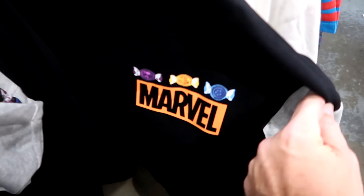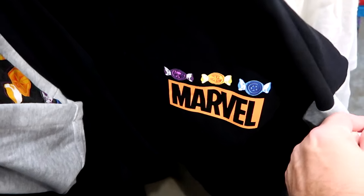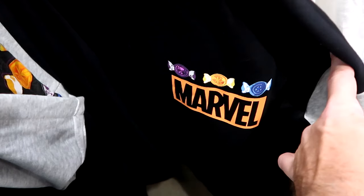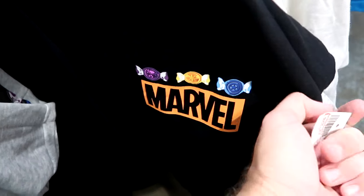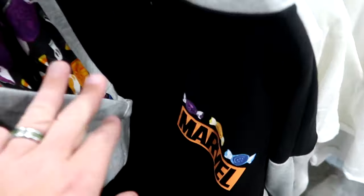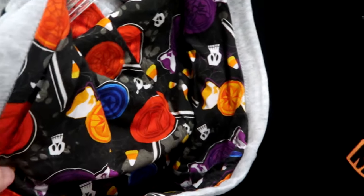They have some merchandise from this year's Halloween alongside a full zip from last year's Halloween from Marvel — you have some Marvel snacks there, Captain America, Black Panther. These are $30 marked down from $65. Look at the hood on the inside — it's literally like all Marvel candy. That is really creative.